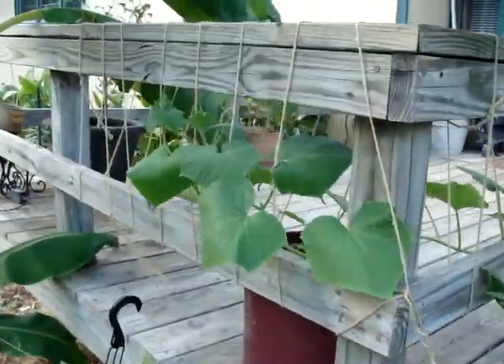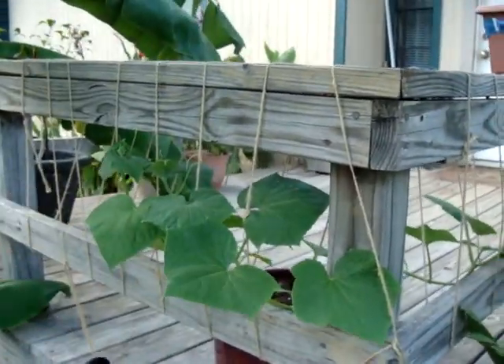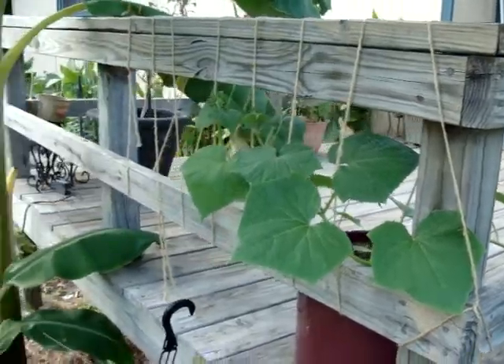Here's a closer view of the cucumber vines, and they will go all the way from here, all the way around — they wrap all the way around and there'll be cucumbers everywhere.